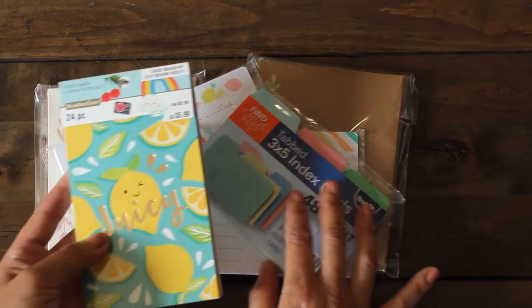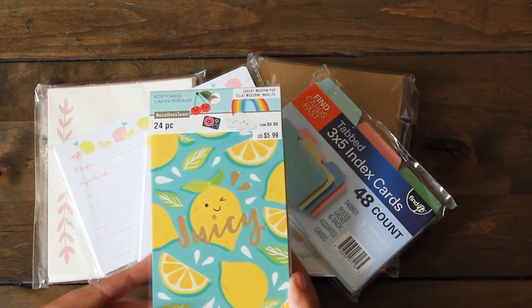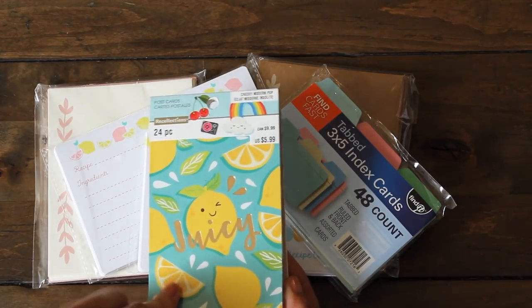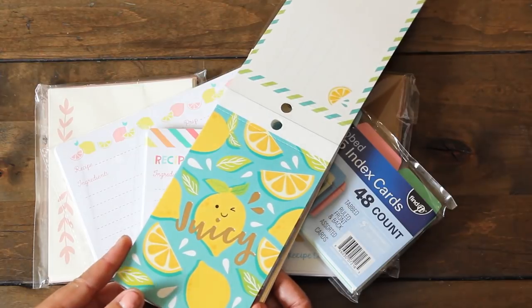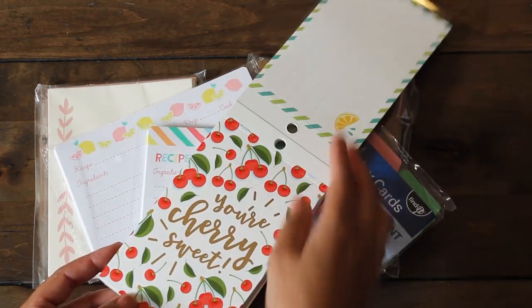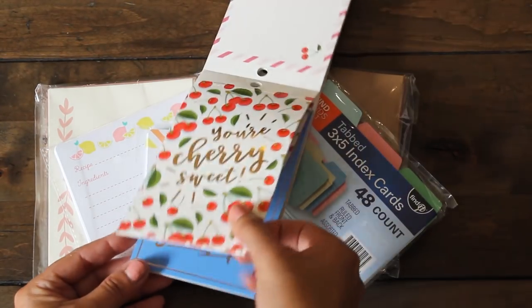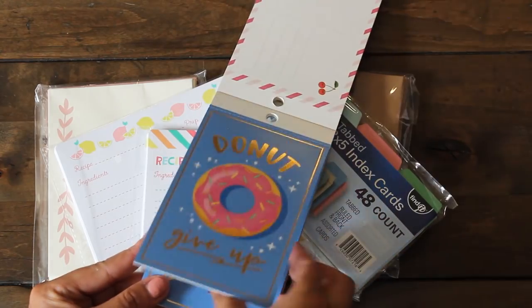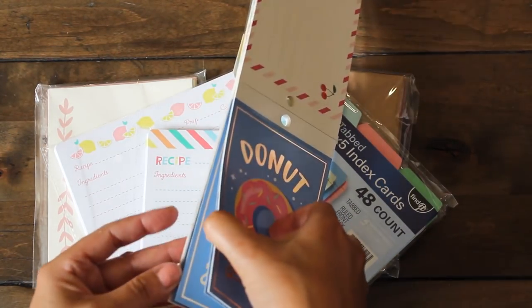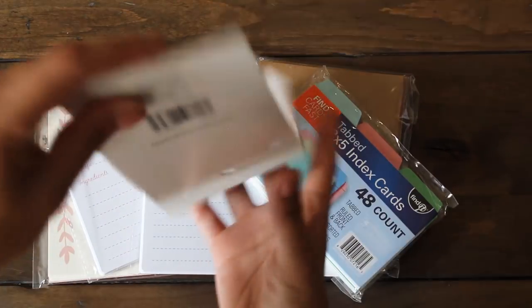And then this little postcard booklet was on clearance - I think it was 80% off. These would be perfect for a travel journal as an insert. You can definitely put it in a memory album too. Super cute images, and I think you have 5 or 6 of each. And then there's one more design here with the ice cream.